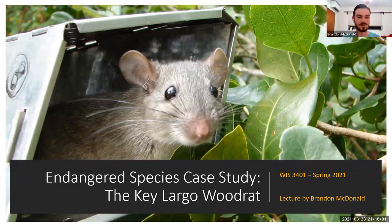Hi everybody, this is Brandon McDonnell again. I'm assuming you're coming from the Endangered Species Lecture — I apologize that that went so long, and I promise this one will be much shorter. So this time we're going to be talking about my focal species, which is in fact an endangered species, the Key Largo Woodrat.